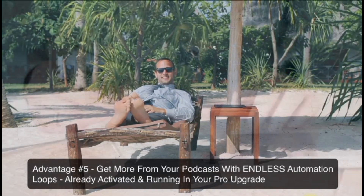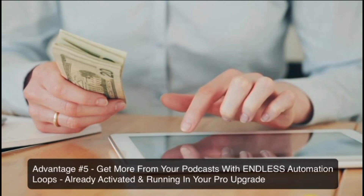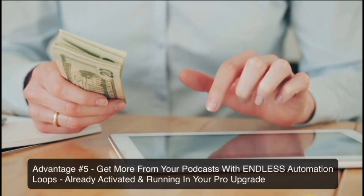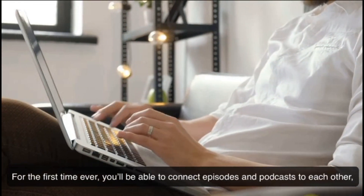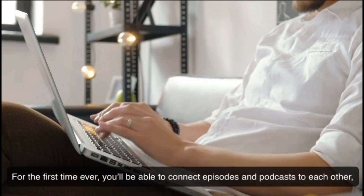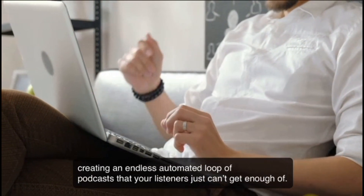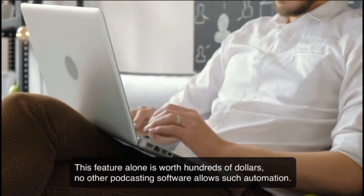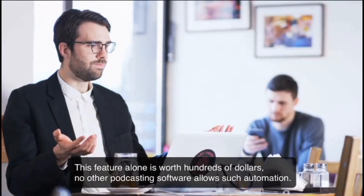Advantage number five: get more from your podcasts with endless automation loops, already activated and running in your Pro upgrade. For the first time ever, you'll be able to connect episodes and podcasts to each other, creating an endless automated loop of podcasts that your listeners just can't get enough of. This feature alone is worth hundreds of dollars — no other podcasting software allows such automation.